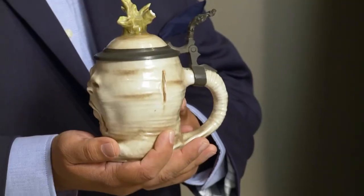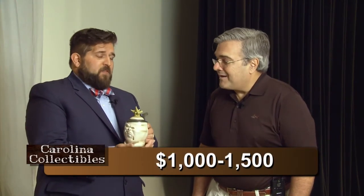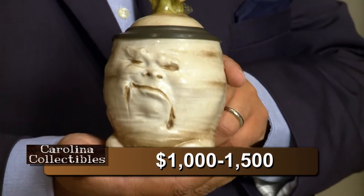This piece is probably about 1890 to 1910 and it's a fun little figural piece. It's called the Sad Radish, and actually on today's market it's going for about $1,000 to $1,500. Just the goofy little face on it is what sells it.